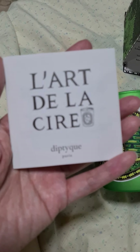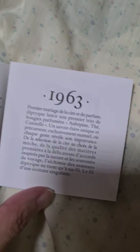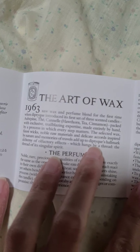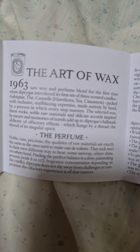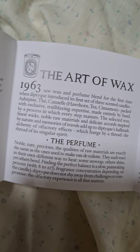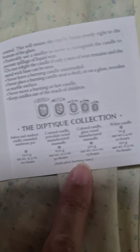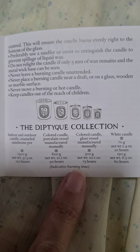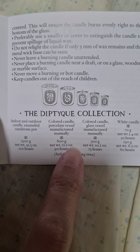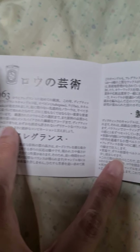It comes with care instructions. This is about the history of the company making candles and perfume. How beautiful. And these are the different sizes of the candles — they have 70 grams, a 300 gram candle, even a 600 gram and 1.5 kilogram candle. This information is also available on their website.